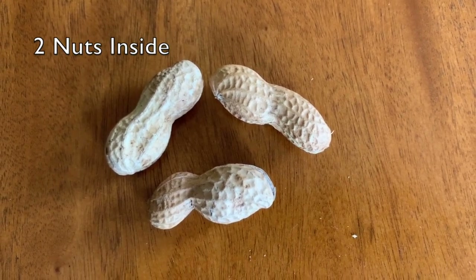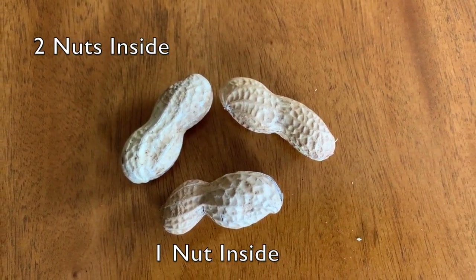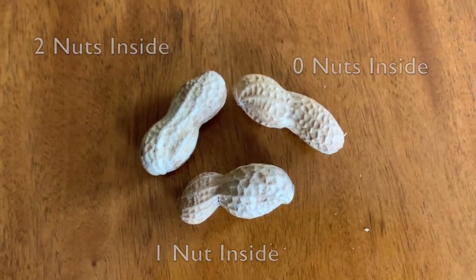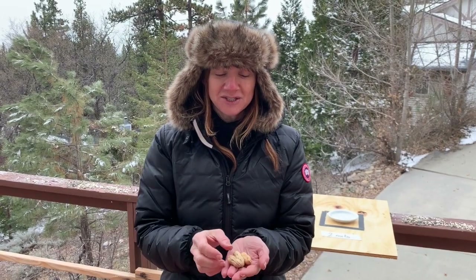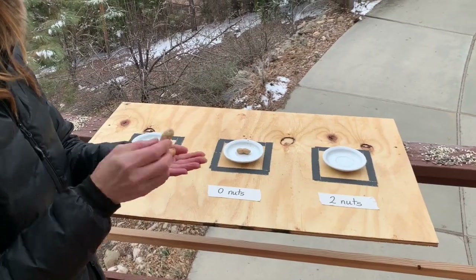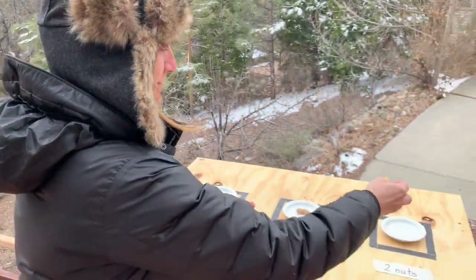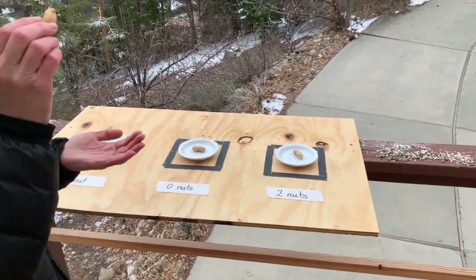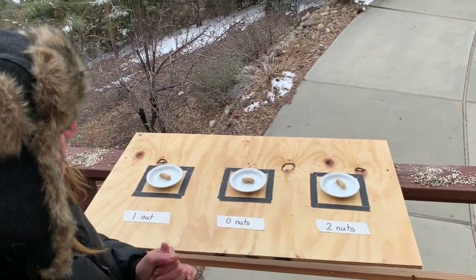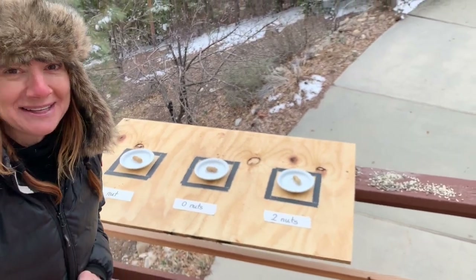These three peanuts look almost identical — they're all big, nicely colored peanuts, so they have that in common. The only thing that's different is what's inside. So we're going to set up our experiment. Our independent variable — our one thing we're going to change and test — is the nuts. We have three very attractive peanuts. One with no nut at all — zero nuts — right here. Then we have one with two nuts, nice and full, right here. And one that just has one nut, right here. They're all about the same size and the same coloration. I'm going to get out of the way and see what the birds do.